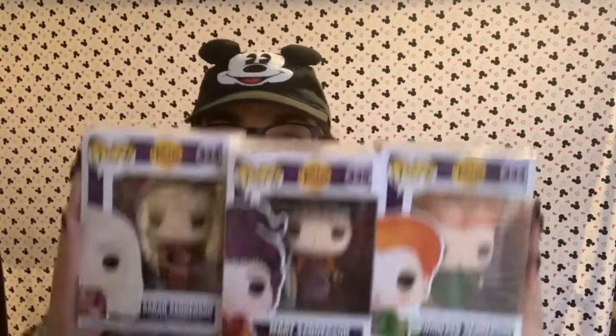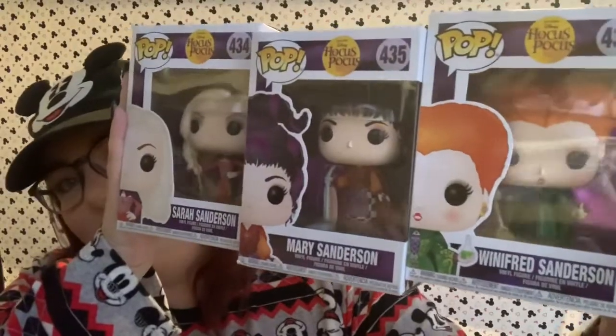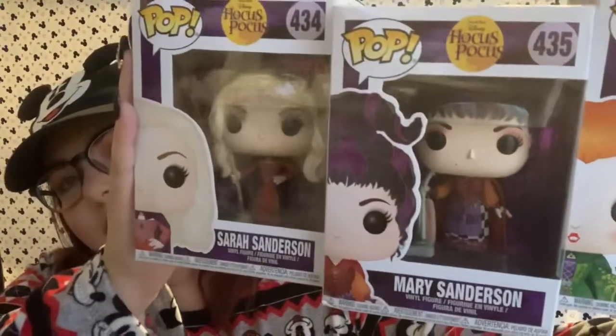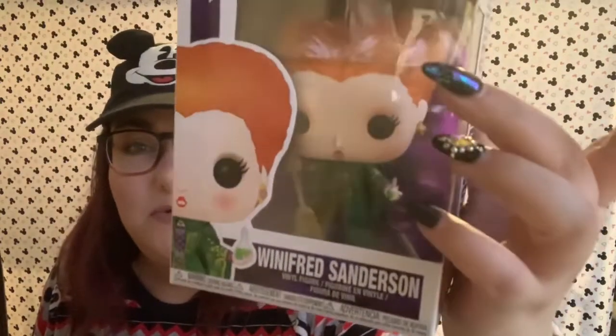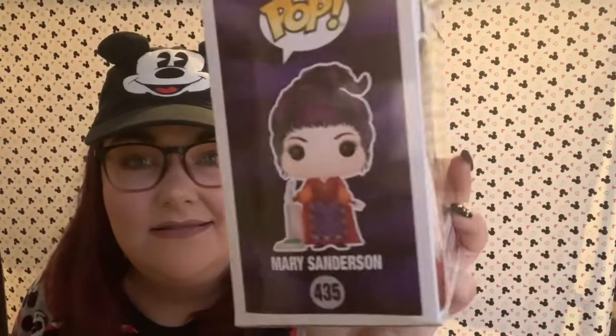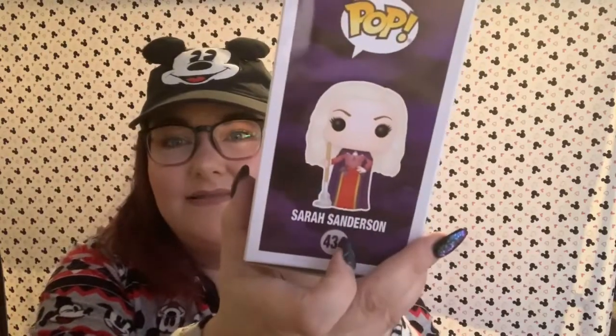This is one of my most favorite movies, and some people don't really know it's Disney, but it is — and that movie is Hocus Pocus. These are the Sanderson Sisters. You have Winifred Sanderson, Mary Sanderson, and Sarah Sanderson. Let me show you the sides so you can see what they really look like. Winifred is holding her broom and a bottle of potion. Mary is holding her vacuum and has her really cool hair. And Sarah is holding her mop.